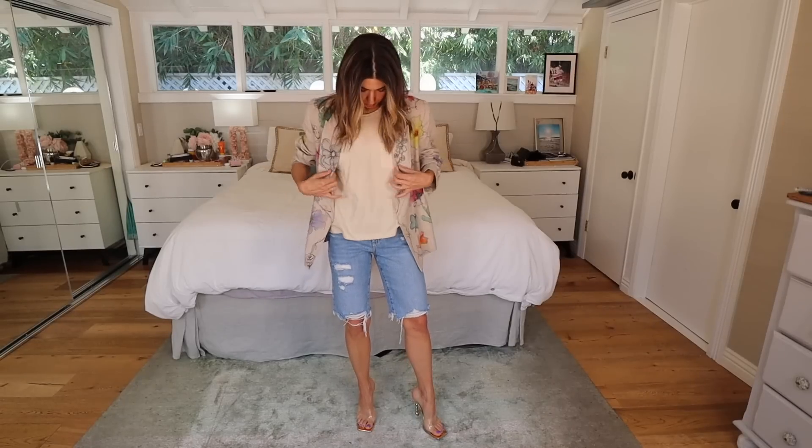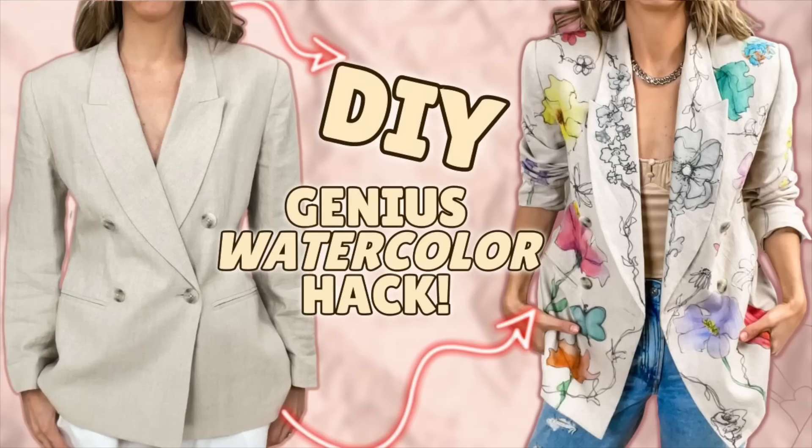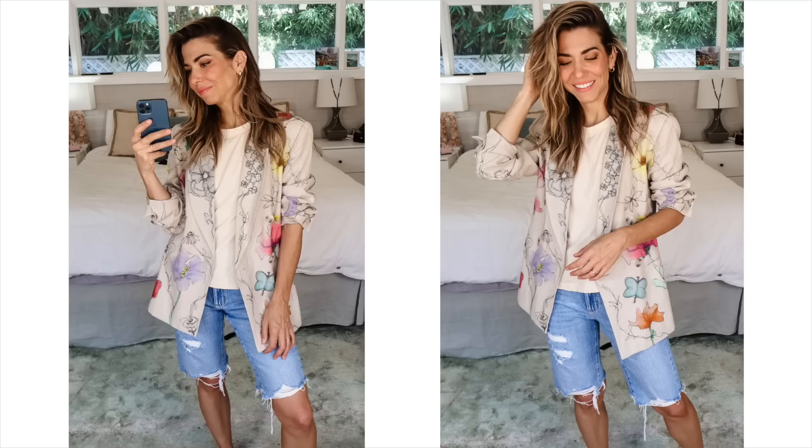Next up, keeping the long shorts — I tucked in this shirt with my floral blazer but actually I think the proportions were better tucked in. Do you guys remember this blazer? I taught you how to do watercoloring on it — one of my favorite jackets. Really simple look.